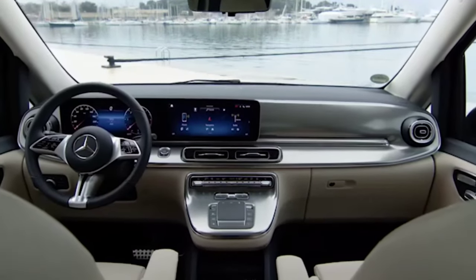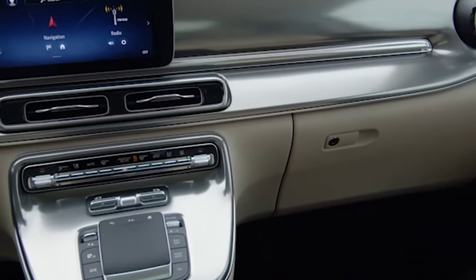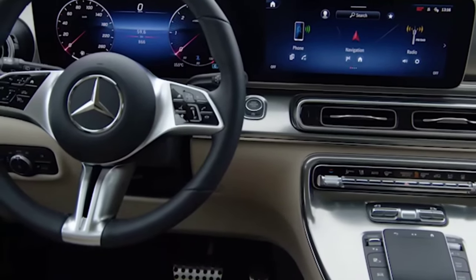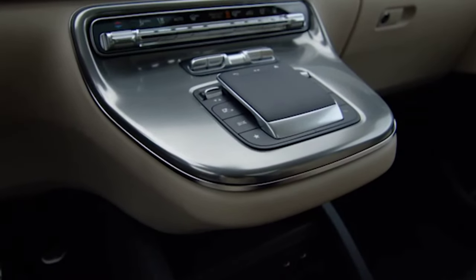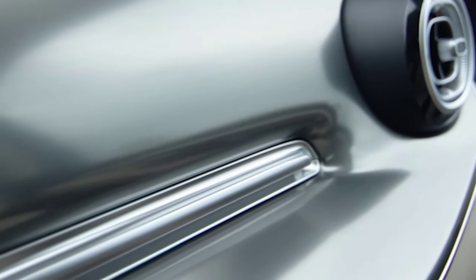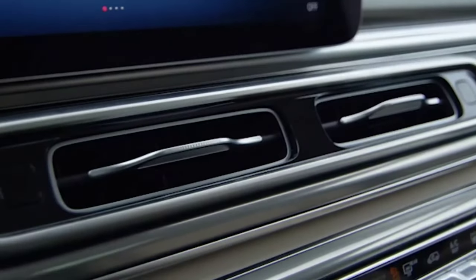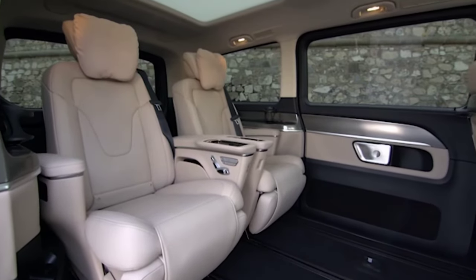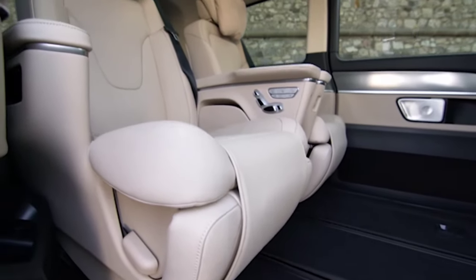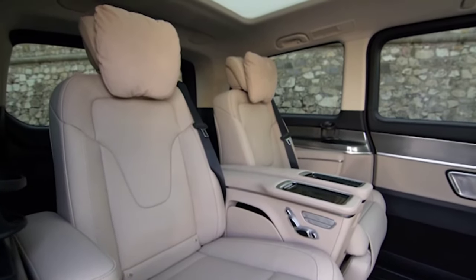For the V-Class, the proven and efficient diesel engine OM 654 is available in three performance levels: 120 kW (163 hp), 140 kW (190 hp), and 174 kW (237 hp). WLTP combined fuel consumption is 8.7 to 6.9 l/100 km, combined CO2 emissions 229 to 182 g/km. In addition, a new petrol engine, the M254, will be available over the course of 2024 as a mild hybrid with 170 kW (231 hp) — provisional WLTP values.